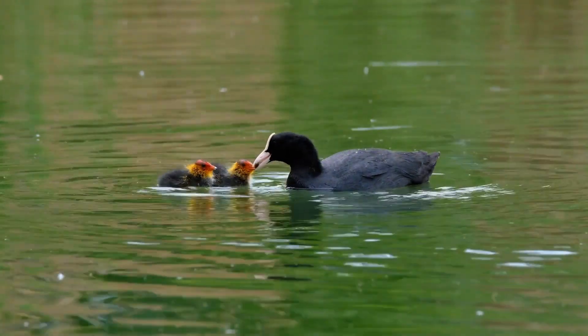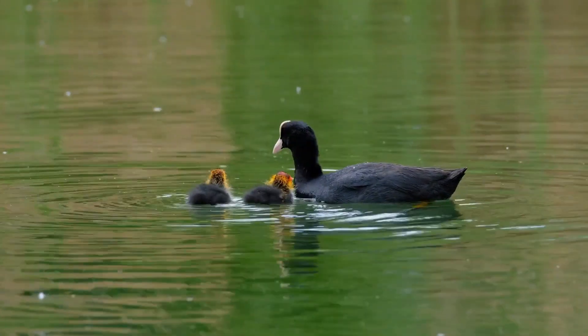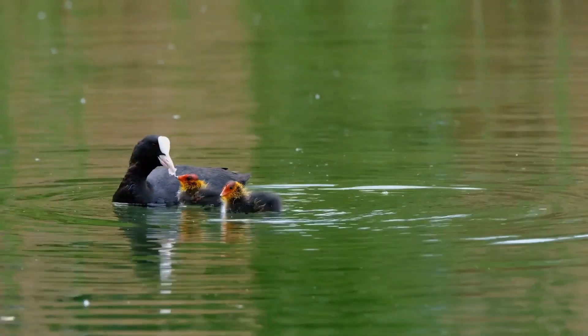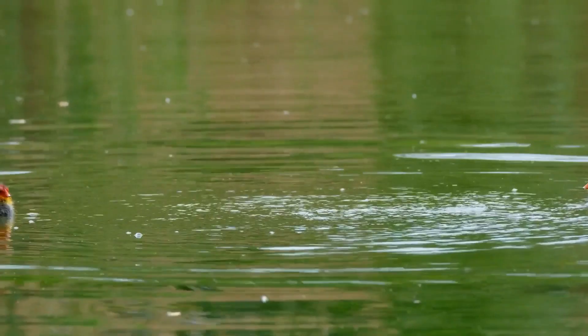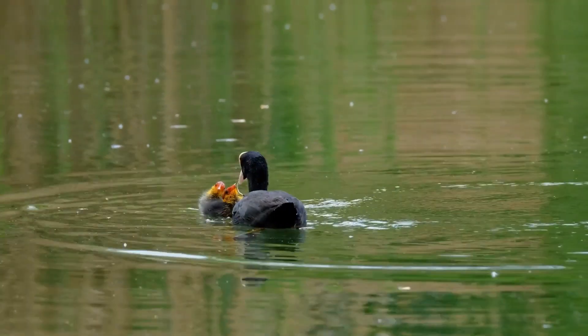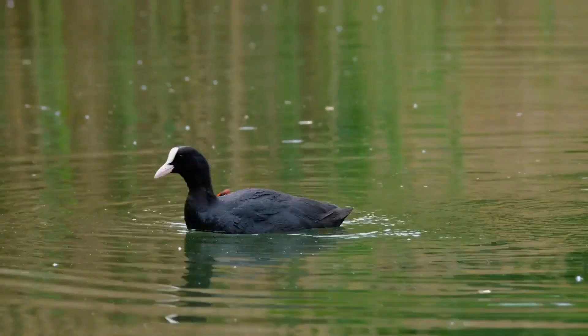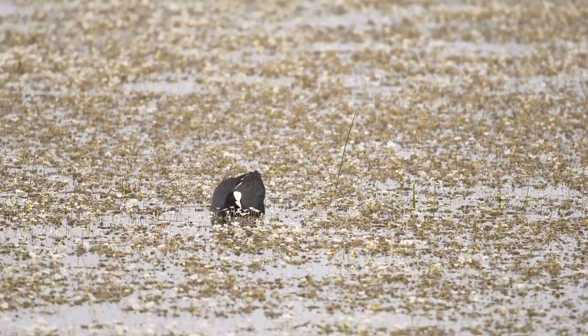Welcome back to our channel, Nature Enthusiasts. Today, we're going to take a closer look at a remarkable and often underappreciated bird, the coot. These birds have some incredible features and behaviors that we're excited to share with you. Before we dive in, don't forget to hit that subscribe button and ring the notification bell so you never miss out on our exciting wildlife content.